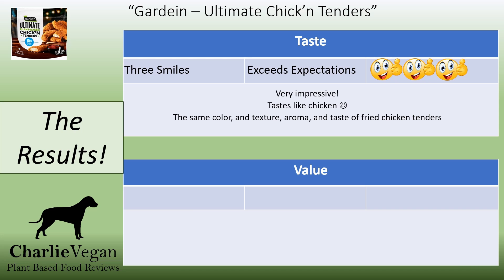And the taste results? Three smiles all the way. Gardein Ultimate Chicken Tenders are awesome — they really are the ultimate. I honestly think that if you didn't know better, it would be hard to tell the difference between these and a real chicken tender. Of the plant-based chicken that I've tried so far, these are my favorite.